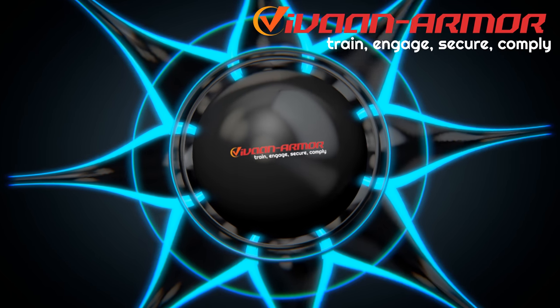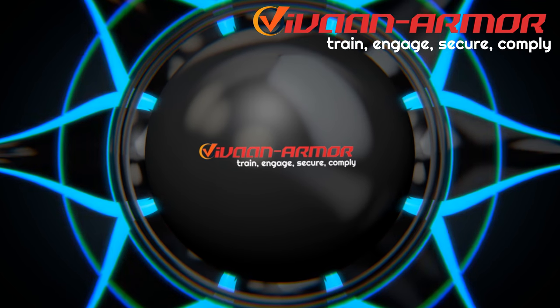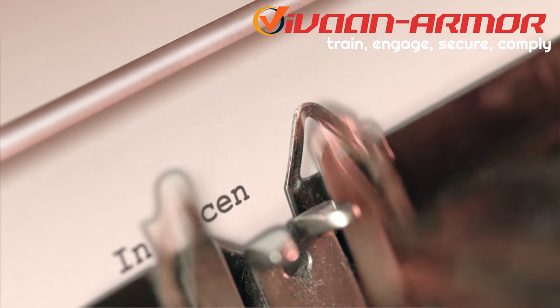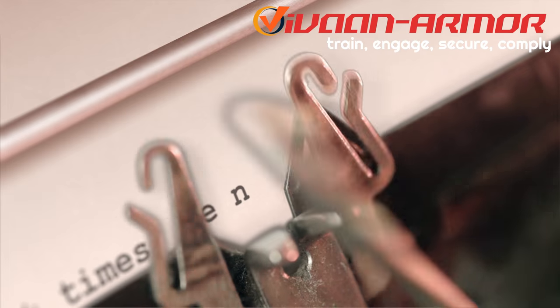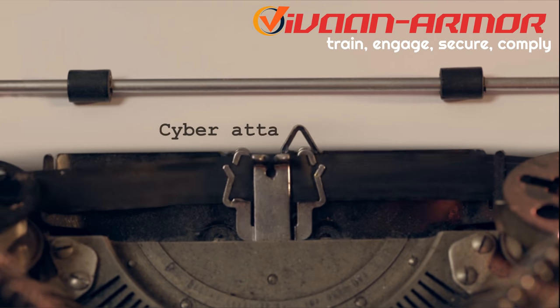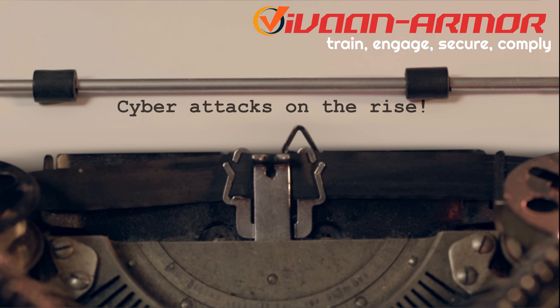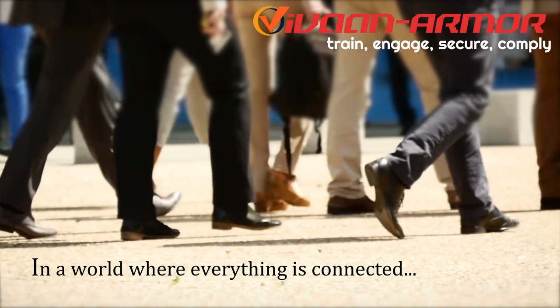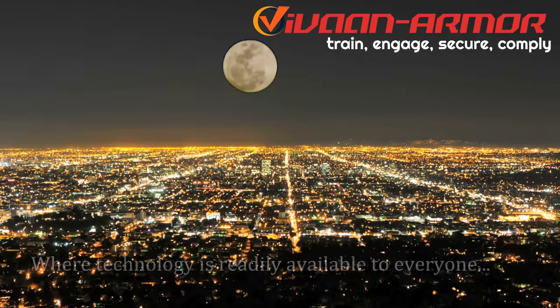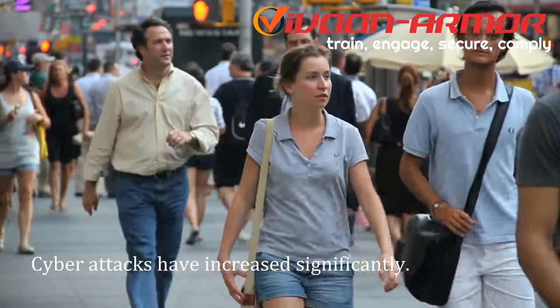Presenting a powerful and robust cyber defense portal called the Vaughan Armor. In recent times we notice cyber attacks are on the rise. In a world where everything is connected, where technology is readily available to everyone, cyber attacks have increased significantly.